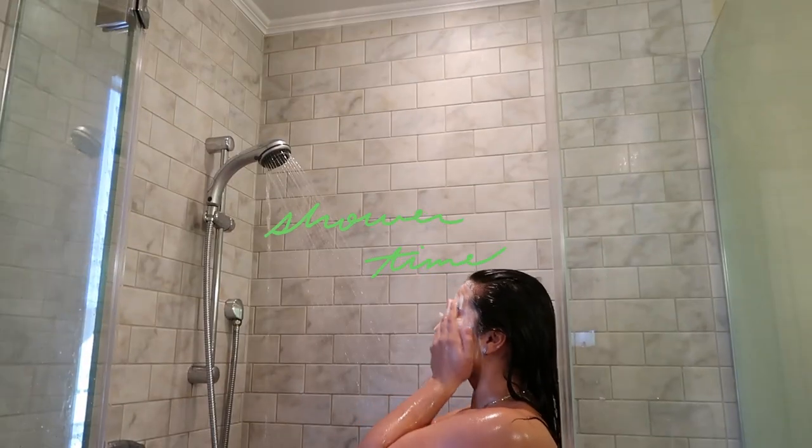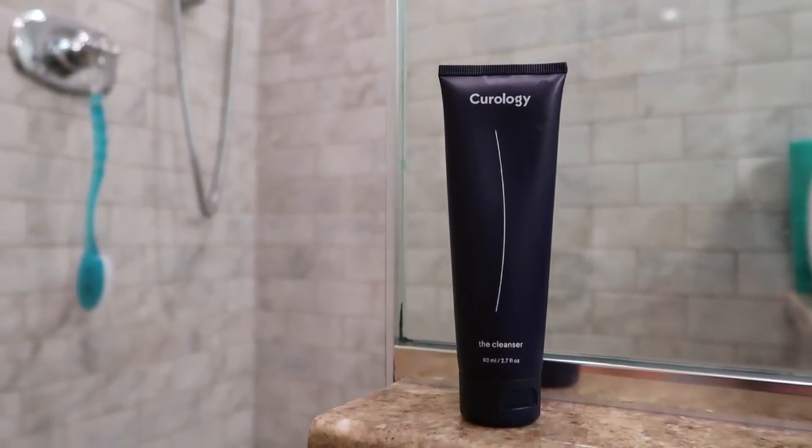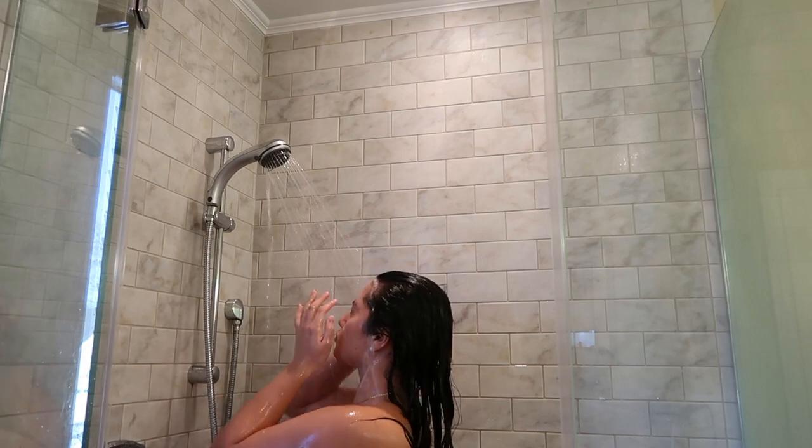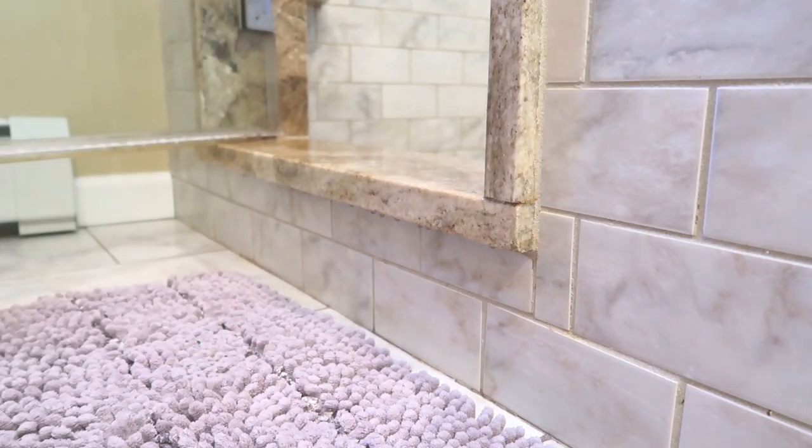In my shower I cleanse my skin with this cleanser, which I really like because it's lightweight but effective — it doesn't feel too heavy and it doesn't clog pores after you rinse it off, which I really appreciate. Immediately after I get out of the shower at night, I apply my customized Curology formula, which is provided by the dermatology provider that Curology assigned me.